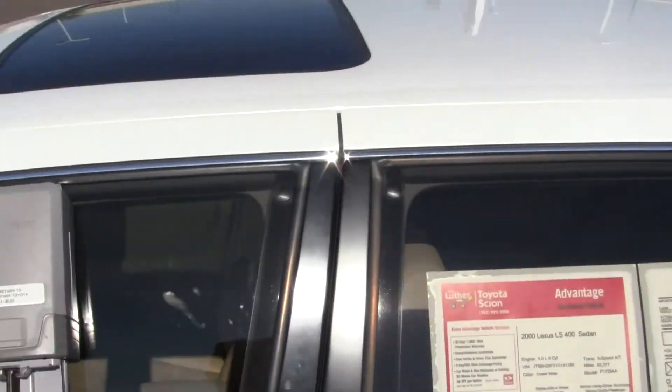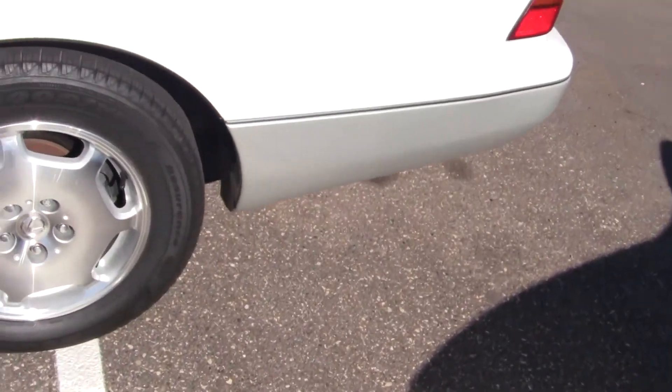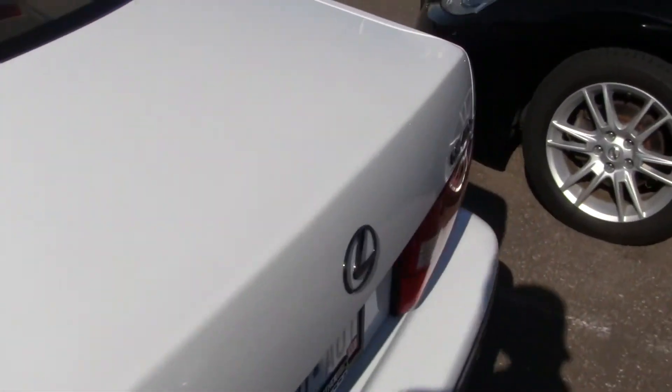I've got to say, for a 2000, it's about as good as I ever see them get. Everything's solid. Sunroof up on top. It has a few of the normal little tiny things you would expect — for example, I can find one little tiny rock chip right here. But nothing that stands out again in my mind.